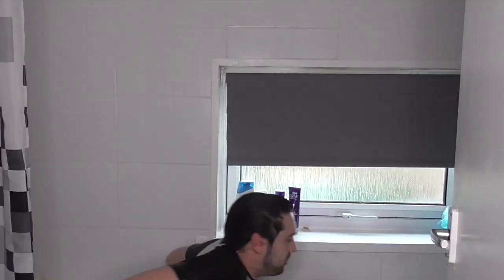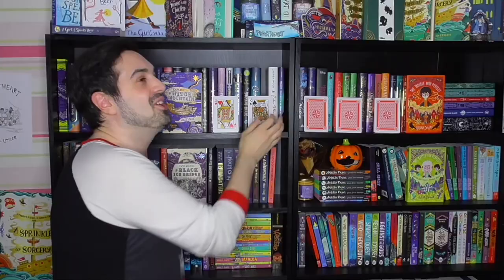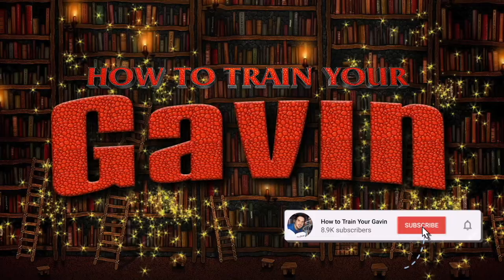Welcome to How to Train Your Gavin. Yes, that's me — being in my pajamas is what you're going to have to expect on this channel for the next month. Hey guys, welcome back!